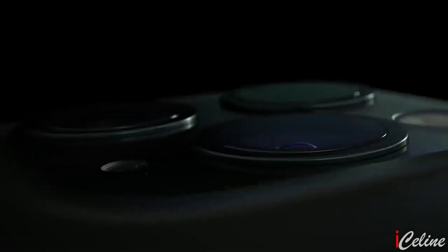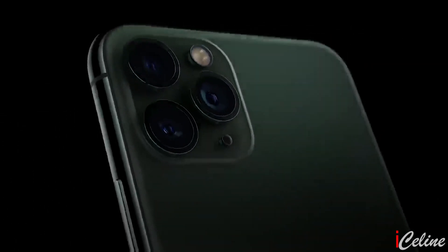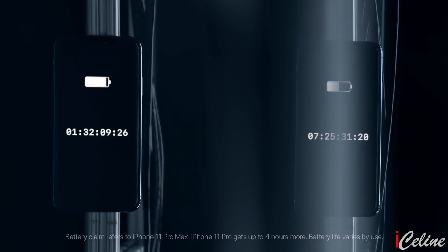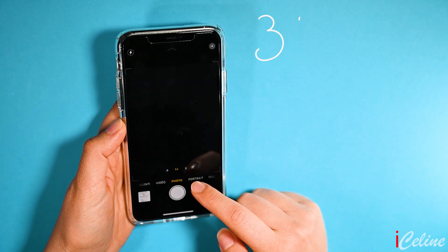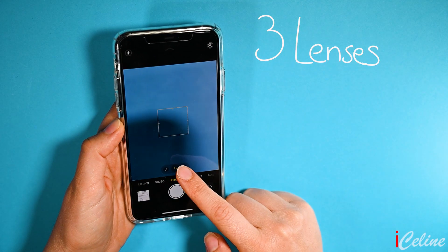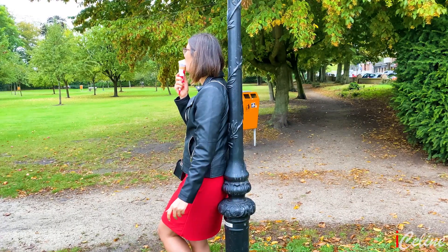I was also looking forward to the third lens on the iPhone 11 Pro Max for telephoto zoom, which the iPhone 11 lacks, and of course the improvement of the battery life. Talking about the third lens, let's start using the cameras and see the differences with the old iPhones. If you love taking photos, you're going to enjoy the iPhone 11 Pro Max. Let's see the three lenses in full action.